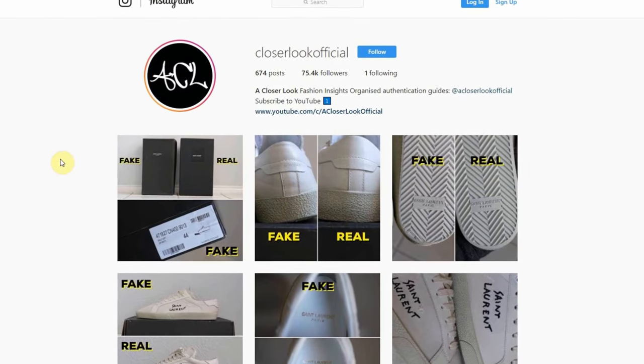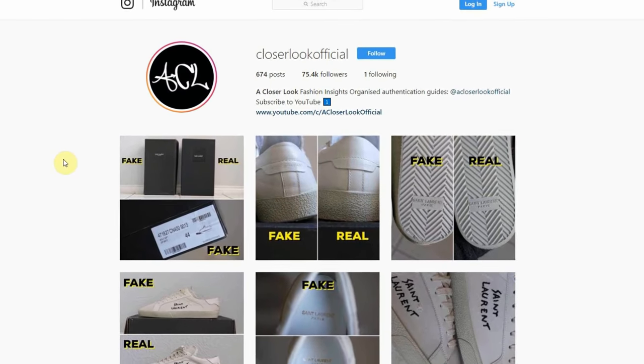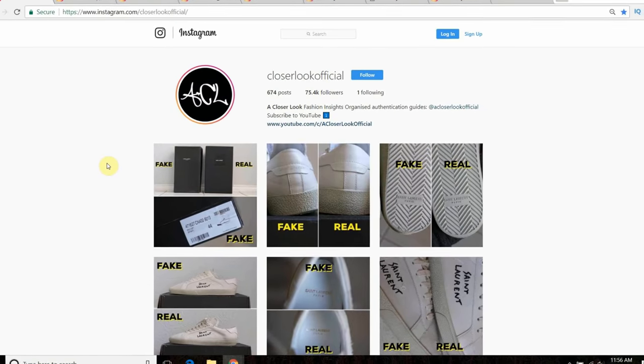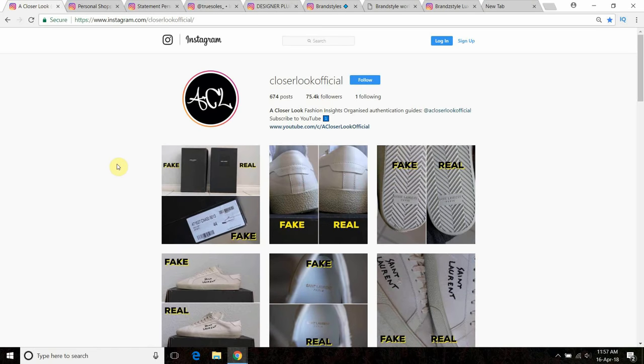A lot of scam pages will try and make you use bank transfer. I have a story from a couple of days ago where a girl messaged me — essentially they made her pay the money into two separate bank accounts, and then the seller said he was going away for a week but would post it when he got back. Use your intuition and go with what feels right.